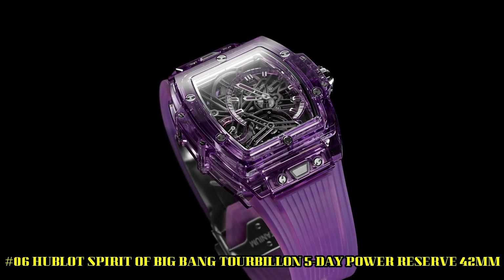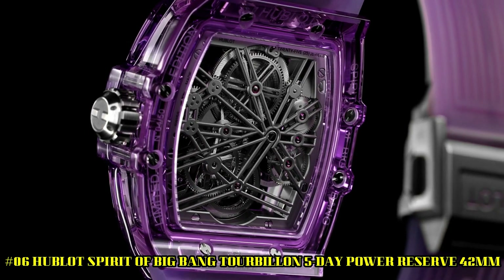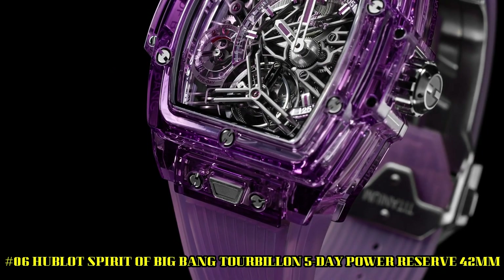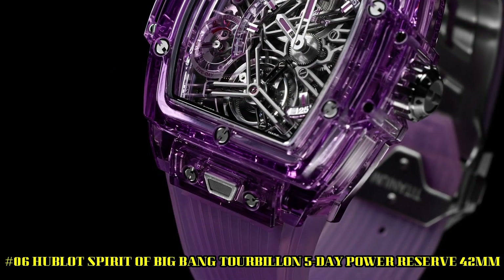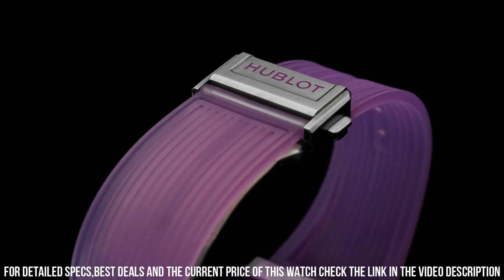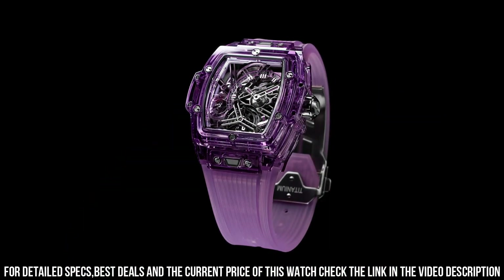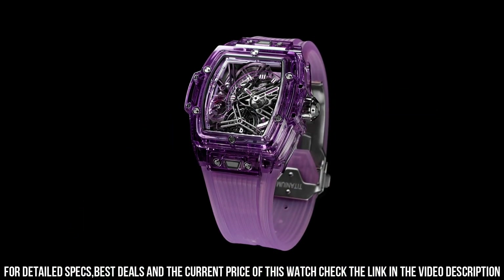Number 6. Hublot Spirit of Big Bang Tourbillon, 5-day power reserve, 42mm. Reference 645-JM-0120-RT. Case size, 42mm. Case, polished purple sapphire crystal. Bezel, polished purple sapphire crystal.